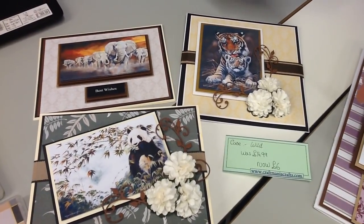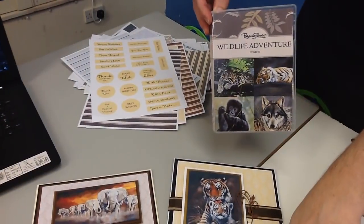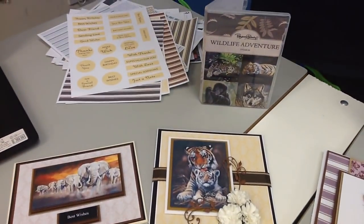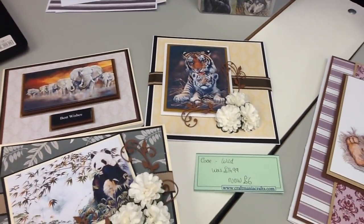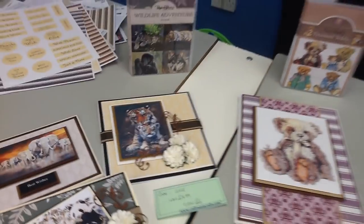That was your Wild Adventures CD-ROM — only £6, was £14.99. If you wish to order it, the code is WILD. So if you're ordering by text, phone, Facebook, YouTube, Instagram or Twitter, please tell us code WILD and we'll have it held for you. Moving on to the next one — lots of these to get through today so I'm sorry if I'm rushing a bit, otherwise we're going to have you here all week.